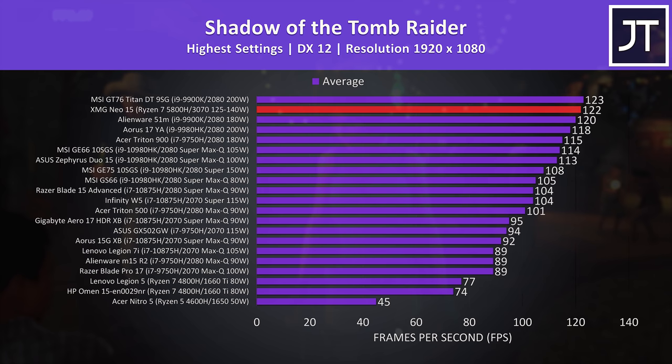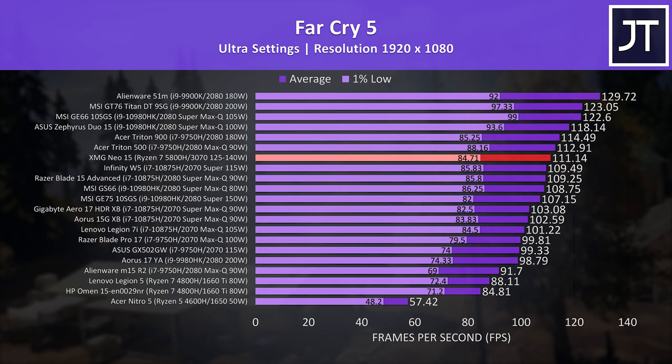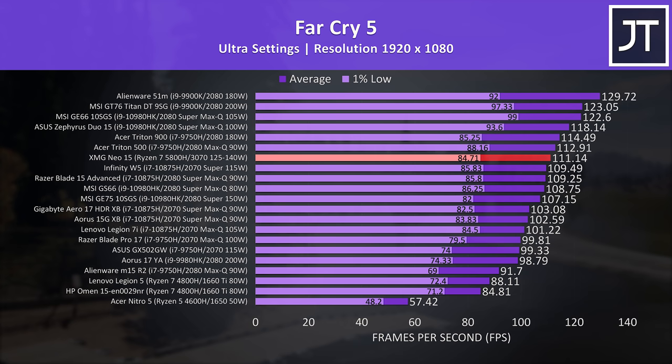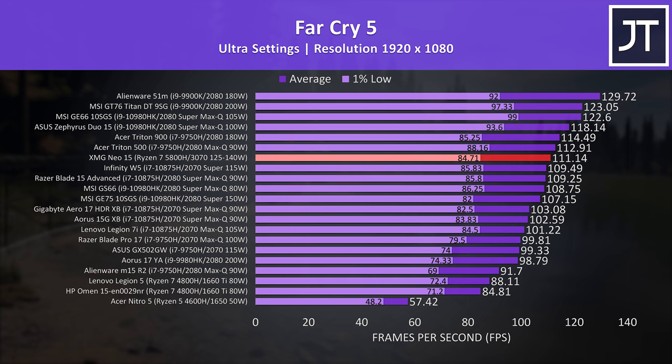Far Cry 5 was also tested with the game's benchmark tool. Although the Neo 15 result is one of the best recorded, it's beaten slightly by a lower wattage 2080 Max-Q in the Triton 500. Otherwise, to get much higher you generally need much higher wattage GPUs like those 2080s in the GT76 or 51M. This test depends more on processor power, and I'm yet to fully dive into the 5800H's performance — subscribe for upcoming comparisons.